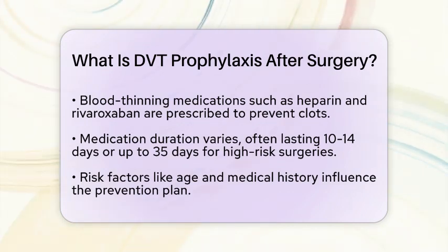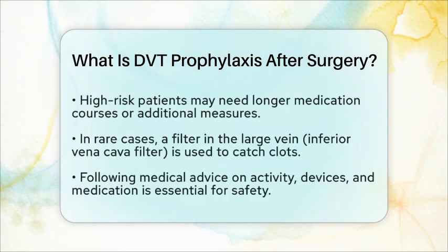Your doctor will assess your personal risk factors, such as age, medical history, and the type of surgery you had. High-risk patients may need more aggressive measures, including longer medication courses. For lower-risk patients, early movement and mechanical devices might be enough.